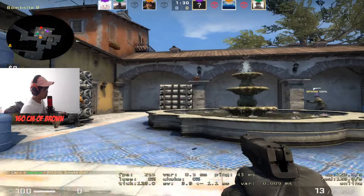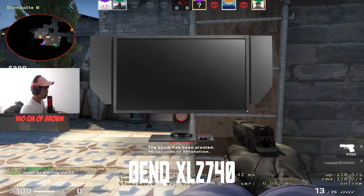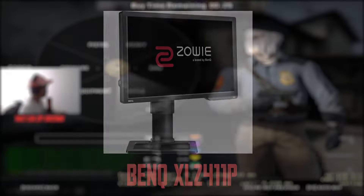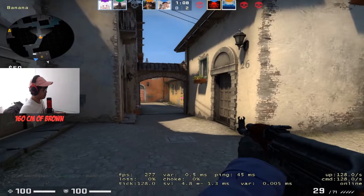As CS:GO is my main game, this monitor was my choice — it makes my game much better to play on, plus I've got a bigger screen so opponents feel slightly easier to aim at. I previously owned a BenQ XL2411P, which is a 144Hz monitor, for around five to six years, and moving to the 240Hz monitor is the best choice any hardcore gamer or streamer can make to future-proof their setup.